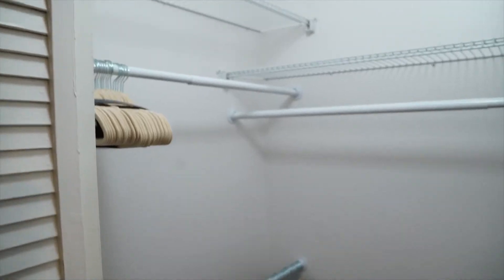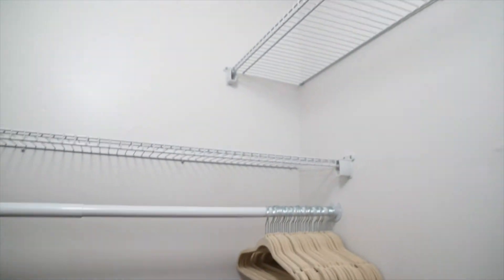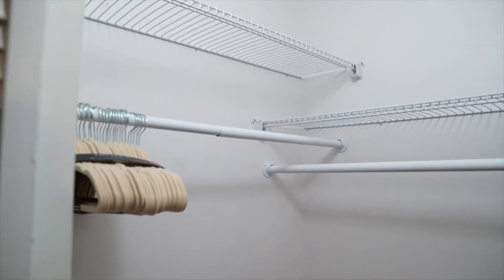Get ready — here's the finished closet. This is how we had to do it: a lot of storage space for your clothes in such a small closet.